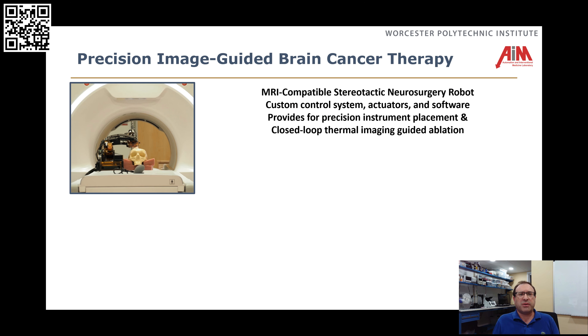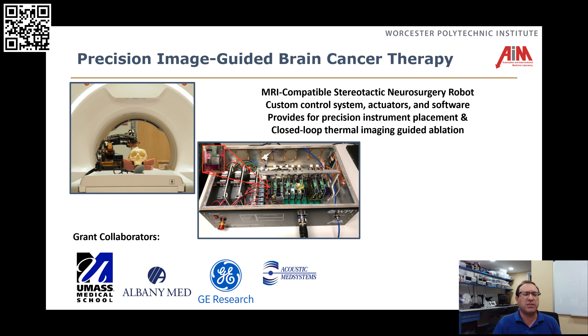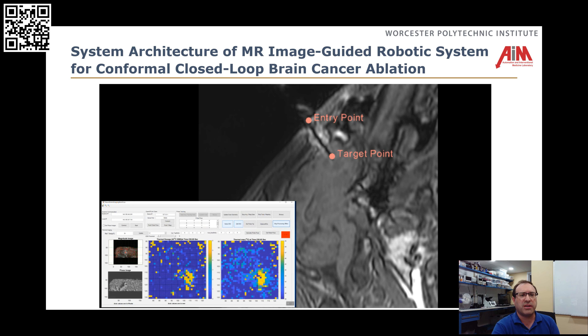What I want to dig into deeper is taking this robotic approach and applying it to neurosurgery. We're taking our MRI-compatible robot, putting it inside the bore with the patient, and using this to guide neurosurgical interventions. This includes developing the MRI-compatible robot, the control systems, and all the software including modeling and control aspects — done primarily under NIH funding with a number of collaborators.